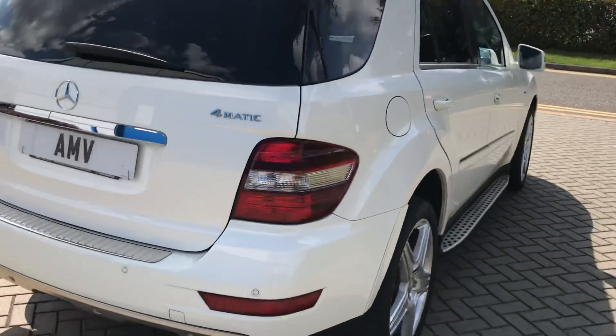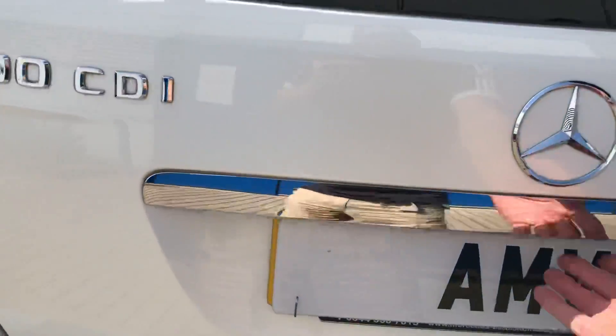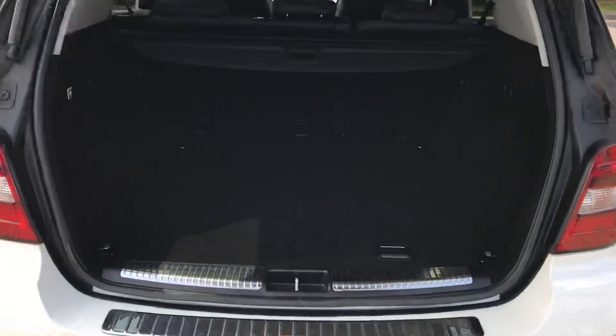Really nice — bumper corners all really nice. It does have park sensors all round, an electronic tailgate, and a reverse camera. As you can see, that's in lovely condition.